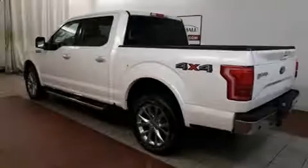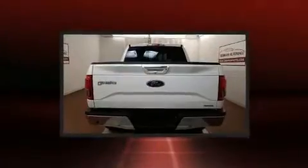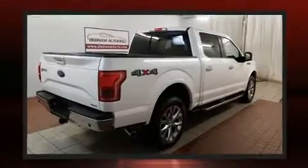Sensibility and practicality define the 2015 Ford F-150. With fewer than 35,000 miles on the odometer, this truck is a leading example of refined versatility in the full-size pickup segment.